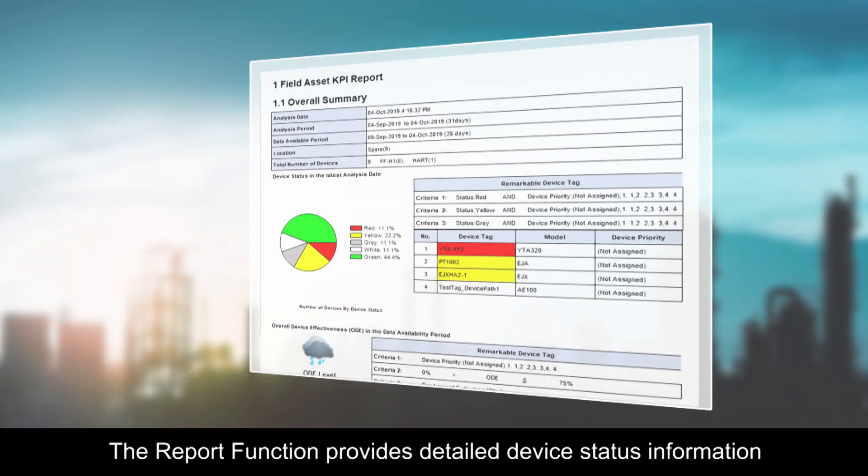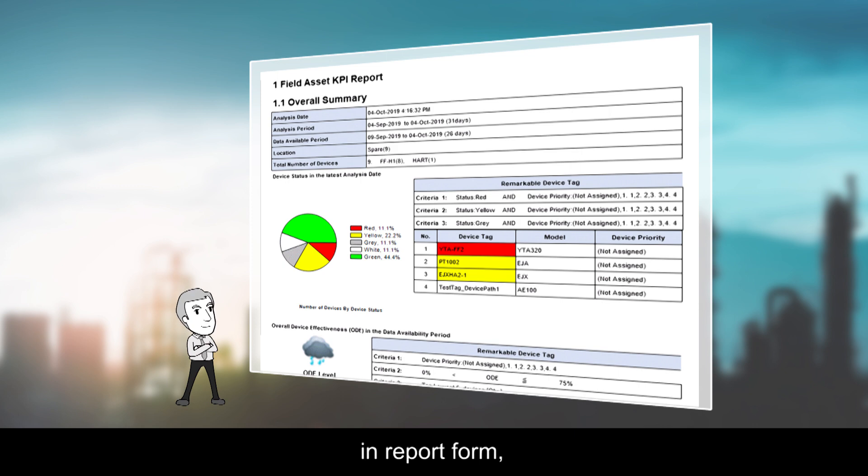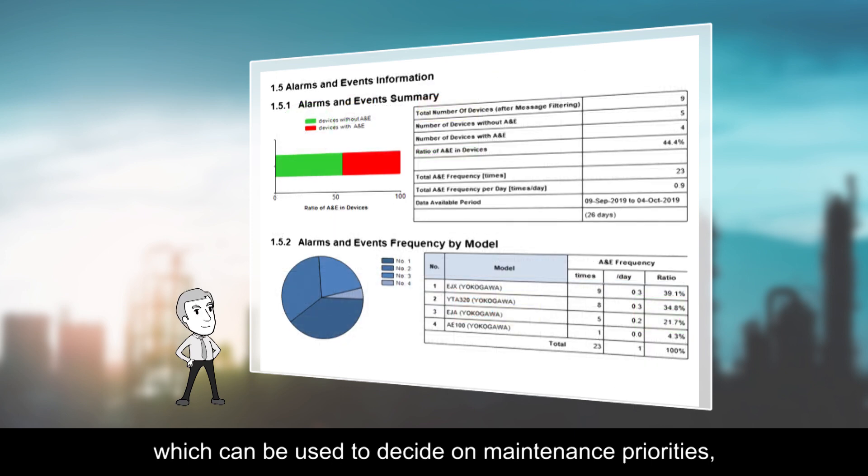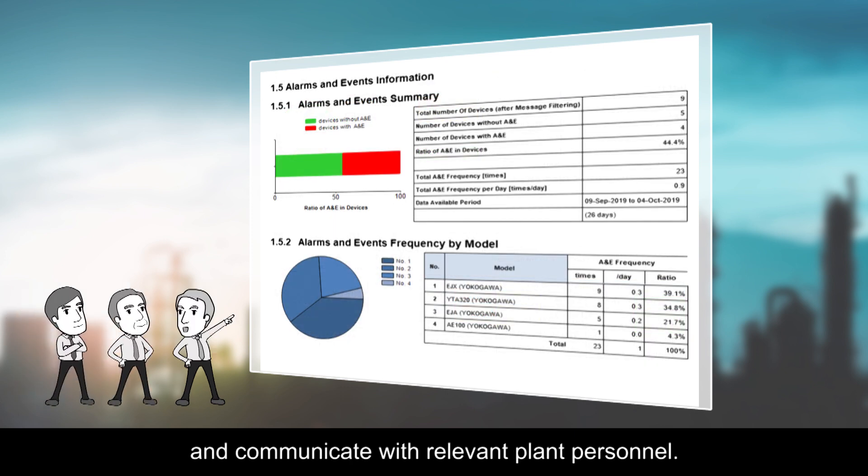The report function provides detailed device status information in report form, based on past operation rates and warning histories, which can be used to decide on maintenance priority and communicate with relevant plant personnel.